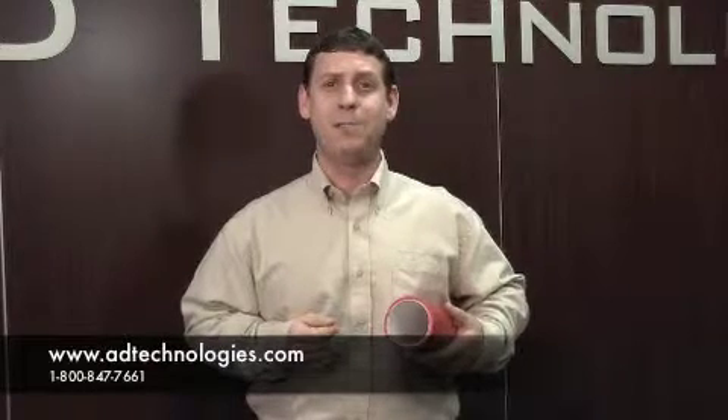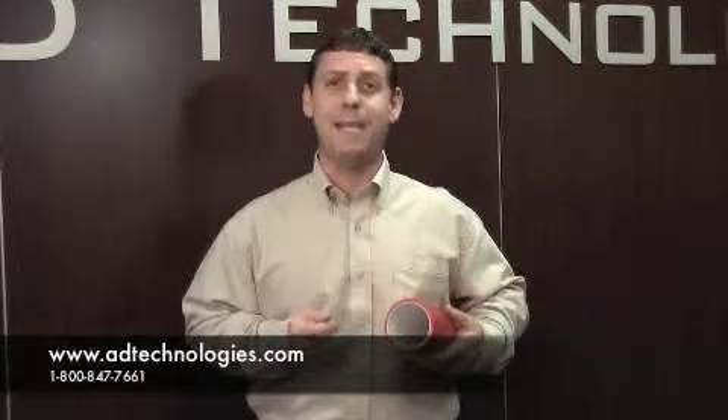For more information on Silicor or any of our products, please visit our website at www.adtechnologies.com. Thank you.